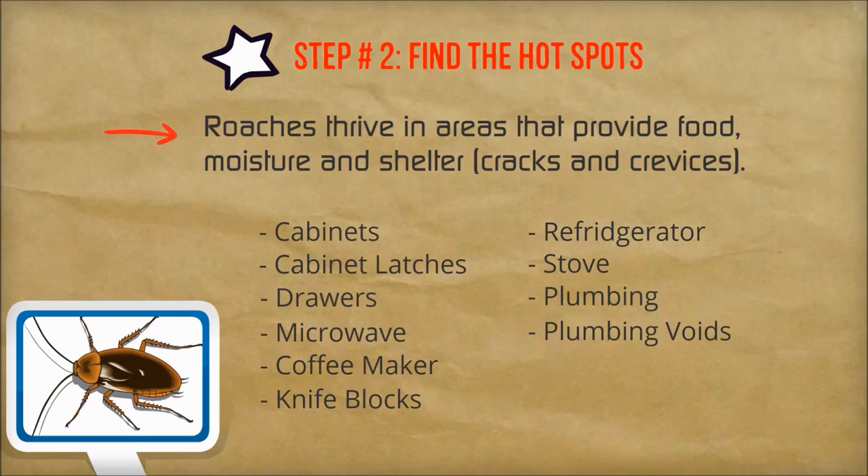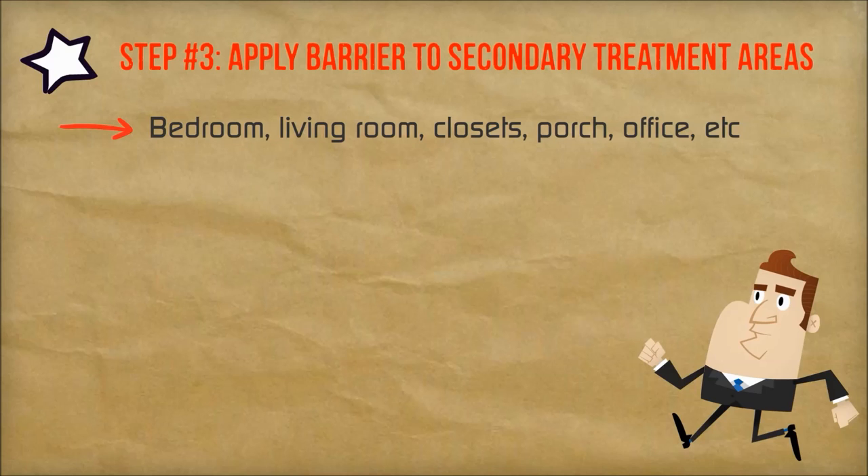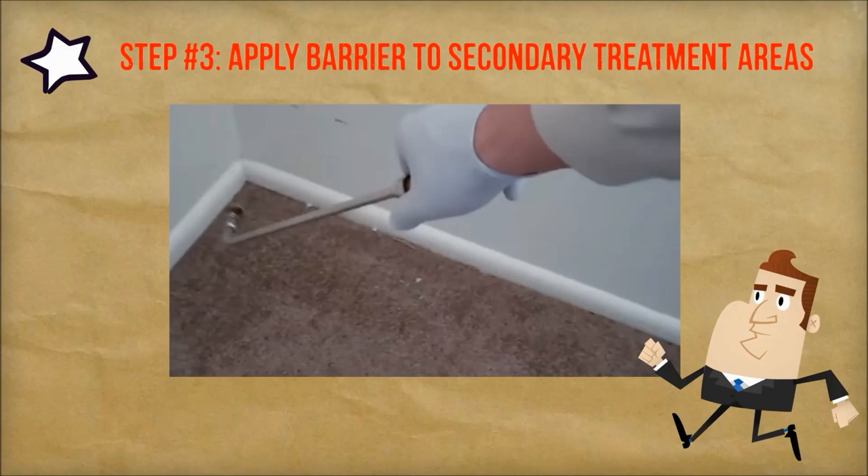Step number three: apply a barrier to secondary treatment areas. We're going to start getting rid of cockroaches by protecting other areas around the house first. The kitchen and bathroom are your primary treatment areas because they have food and water resources. Bedrooms and other living areas are the secondary treatment areas. We want to treat the secondary rooms first to prevent the roaches from flushing into other areas of the house. Spray a barrier of protection in the crevice where your carpet or floor meets the wall. Check out my cockroach elimination guide for the product I prefer to use, and I'll also give you a natural alternative.